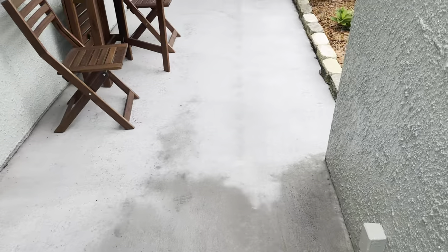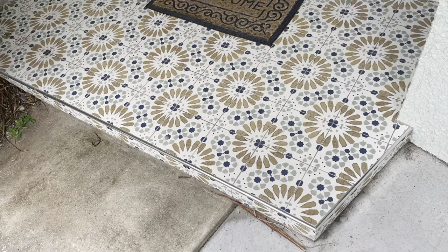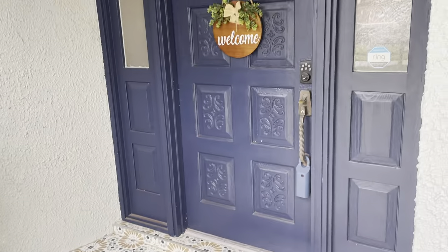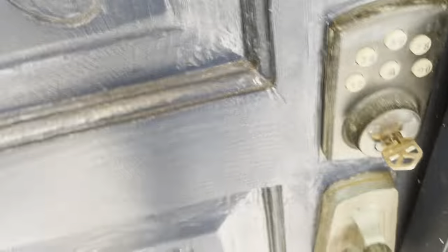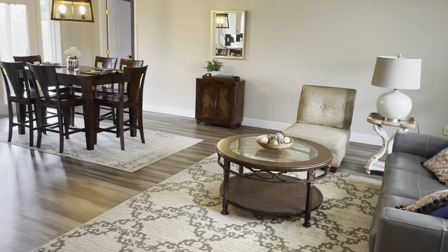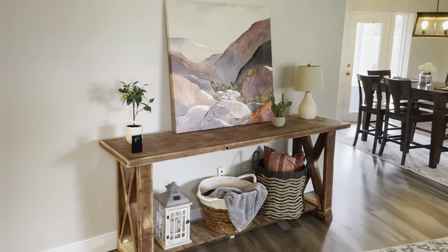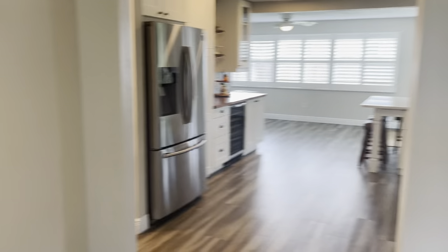They've got a seating area over here, and this cute tile with the blue door — looks great. That door's a little difficult. So this is the front entrance. You've got this light fixture right here. So immediately when walking in...